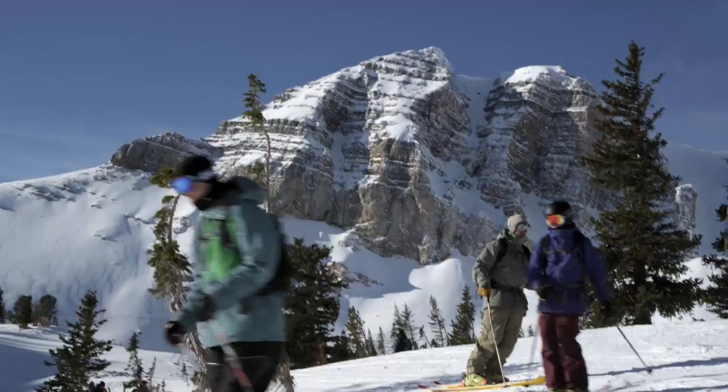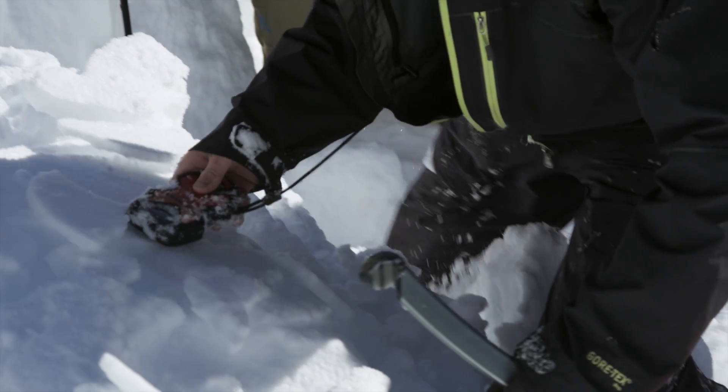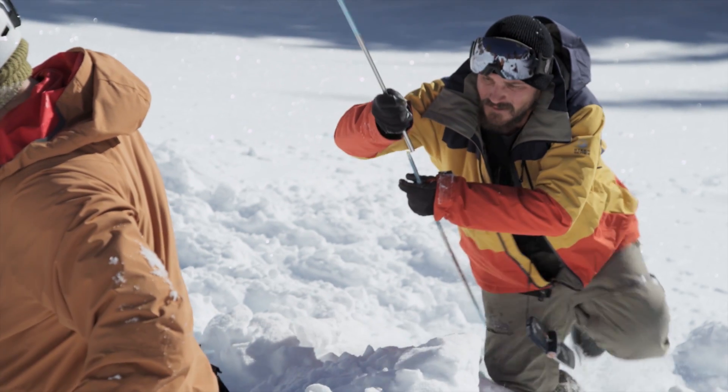Avalanche! Put her on numbers! I got 10 meters! I got a guy right here! I got something right there. One more buried. Let's find this guy.